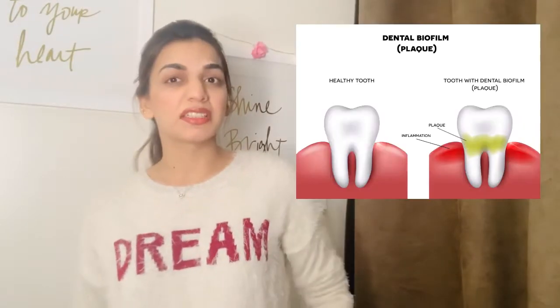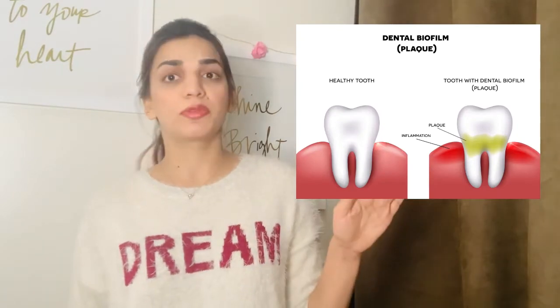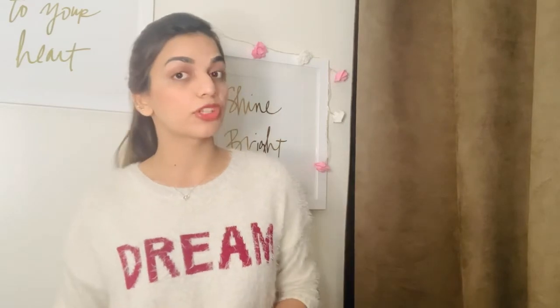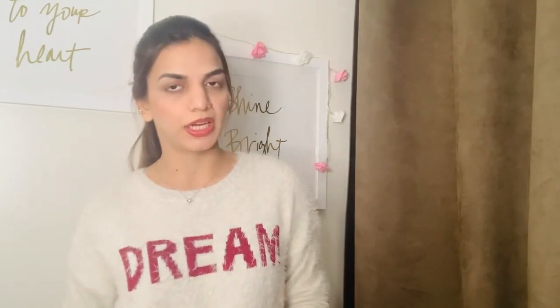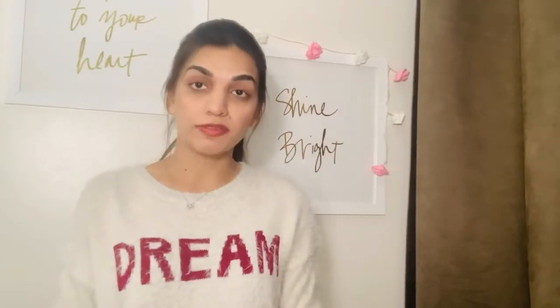Plaque is a sticky, colorless film that constantly forms on your teeth. Even if you brush, it's just gonna start forming right after. But if you're brushing regularly and flossing, this is the only way that we can remove plaque. So we can remove plaque by regular brushing and flossing.